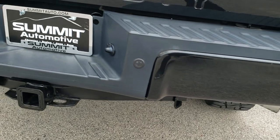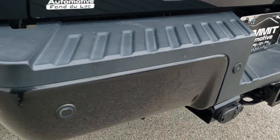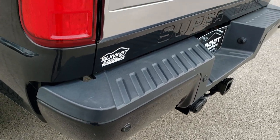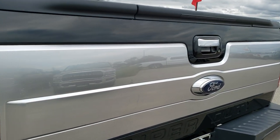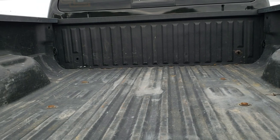The rear bumper is in nice shape too. Full towing package which includes the receiver hitch, 4-pin and 7-pin wiring, backup parking sensors, locking tailgate, and the tailgate step assist. This one also has a spray-in bed liner.